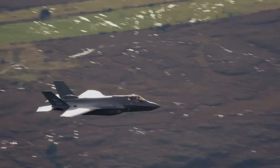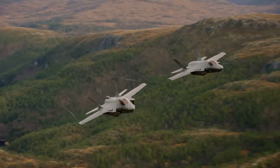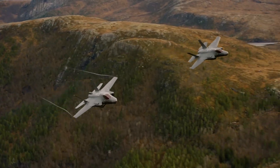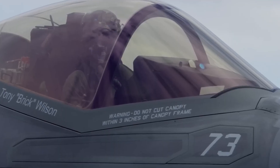American F-35s maintain global deterrence. Israeli F-35s execute preemptive strikes. Different mission sets requiring different capabilities. And Israel's software modifications enable mission profiles American jets aren't optimized for.